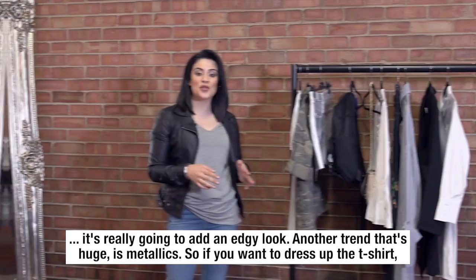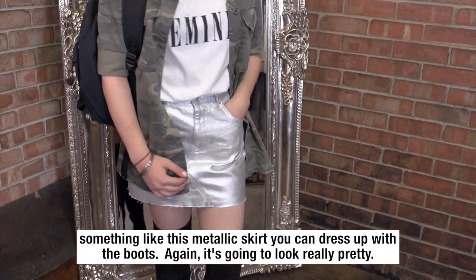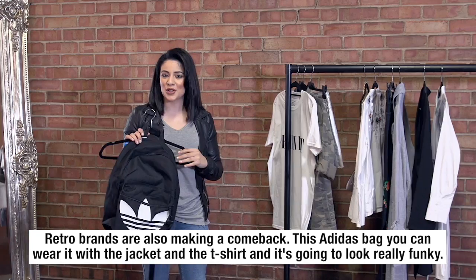Another trend that's huge is metallic, so if you want to dress up the t-shirt, something like this metallic skirt — you can wear it with the boots and it's going to look really pretty. Retro brands are also making a comeback; this Adidas bag can work with the jacket and the t-shirt and it's going to look really funky.